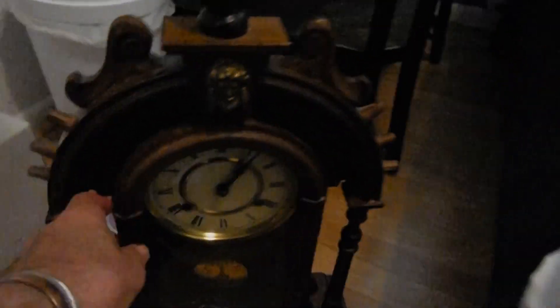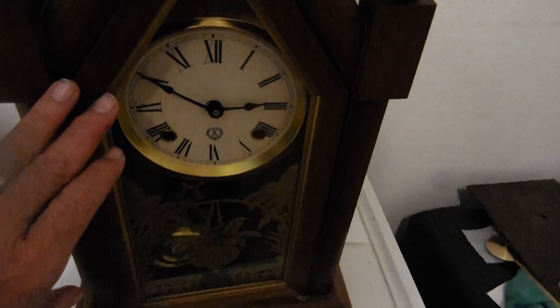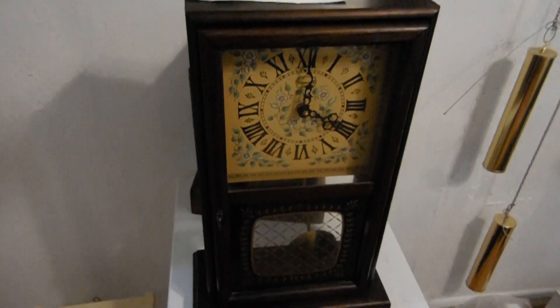I just want it to be running. It's not this one, it's the one in the back. It's this one, not this one. This one doesn't ring, but it looks like it's running on time.